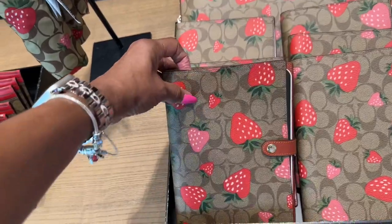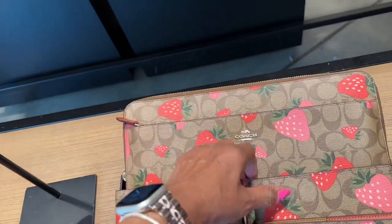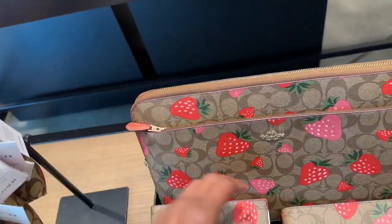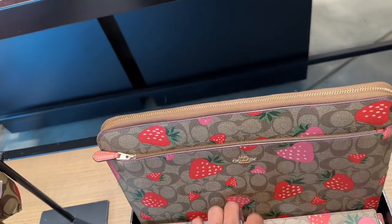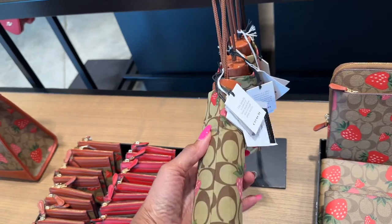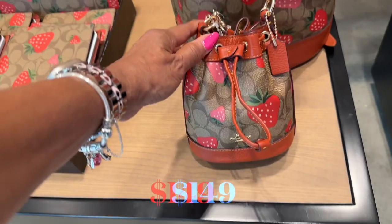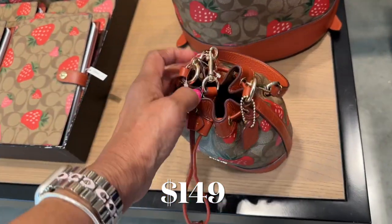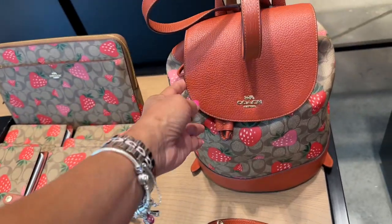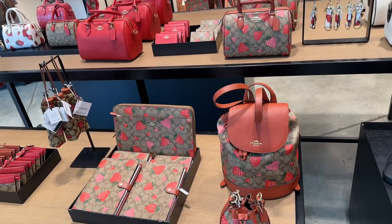Notebook — these I know for sure are $48. Look at this, they even have the laptop case. This is nice. The umbrella is cute too. This is so cute. I love the backpack too. Nice.